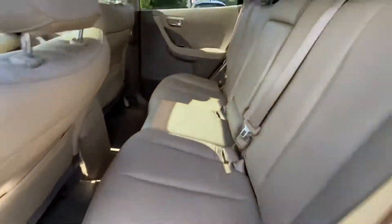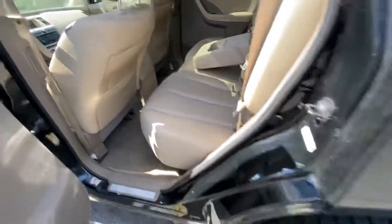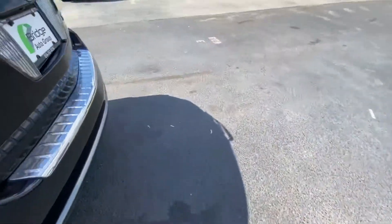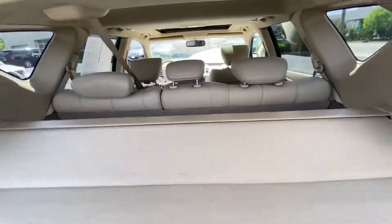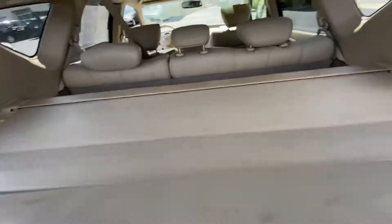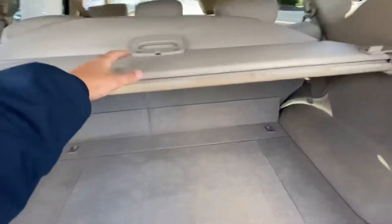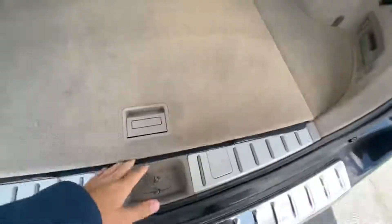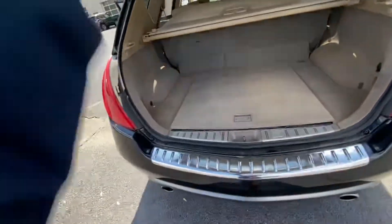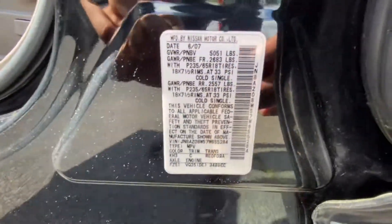Back seats have a decent amount of space with an armrest in the middle. The trunk's got a decent amount of space with a little tonneau cover that clips in right there. Got a little storage space underneath, with the spare tire underneath of that.